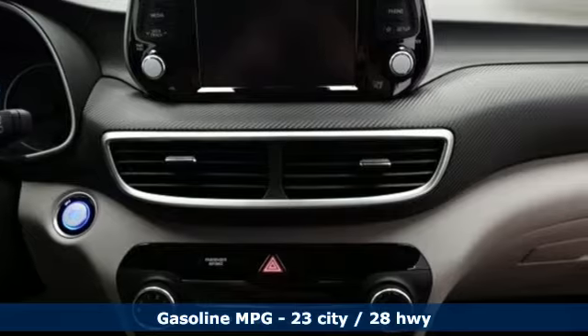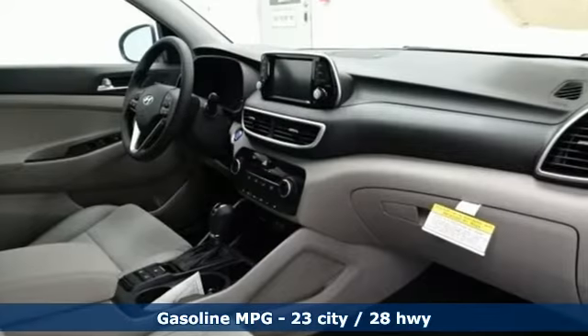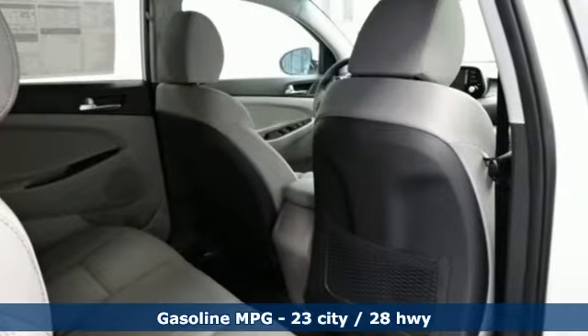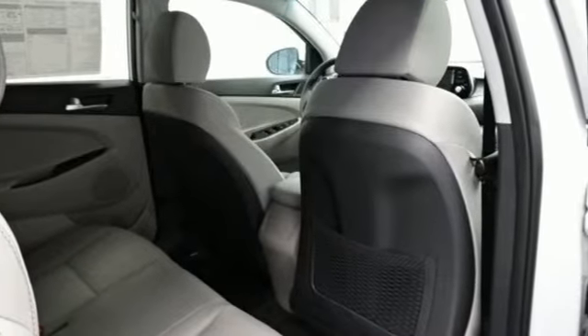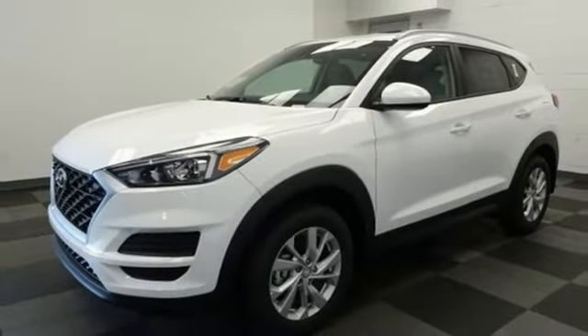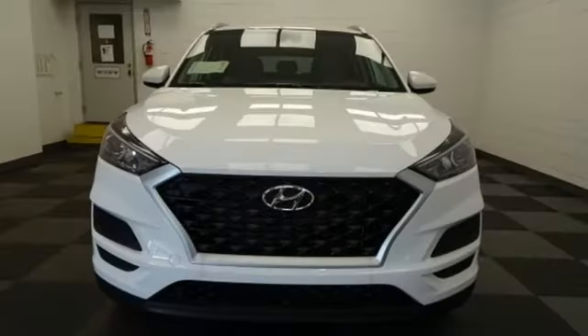Inline four-cylinder engine. Front heated bucket seats. External memory control. Manual tilting steering column. Doors and push-button start proximity key. Voice activation. Aluminum wheels. Wireless phone connectivity. And streaming audio.